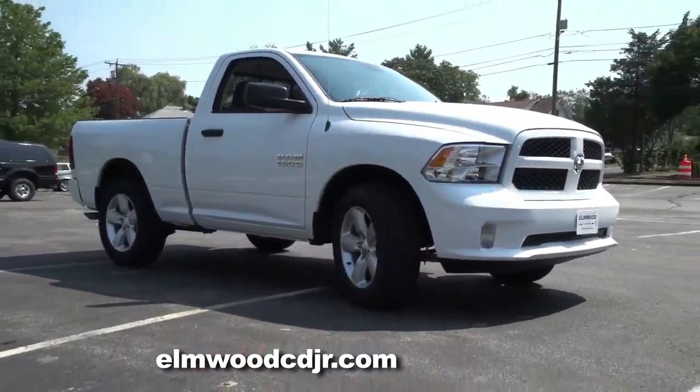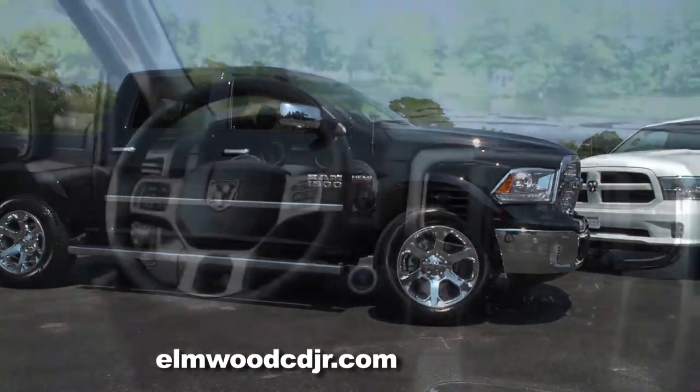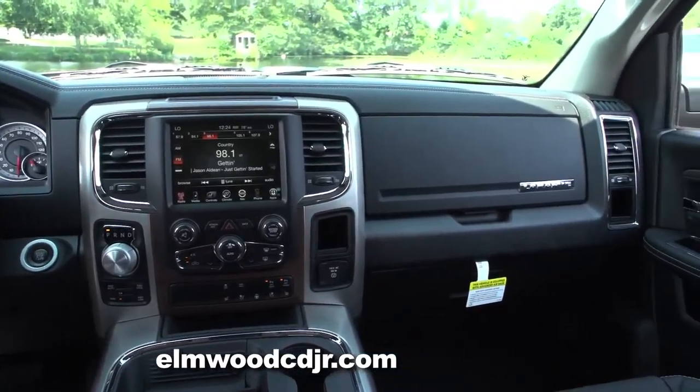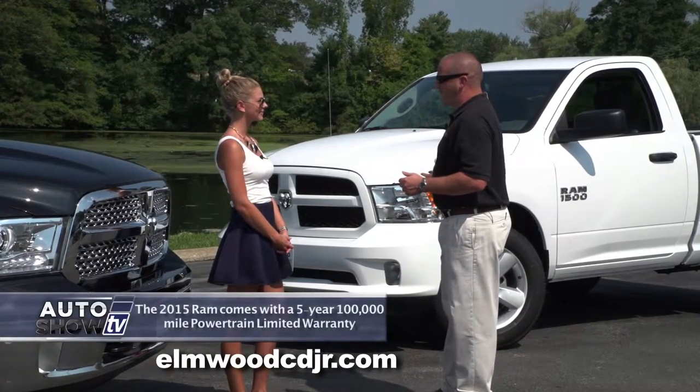The Ram is the only light duty pickup truck ever to win Motor Trend's Truck of the Year two years in a row. Now whether you're at the construction site every day or you're just a weekend warrior, there's a Ram for every customer.